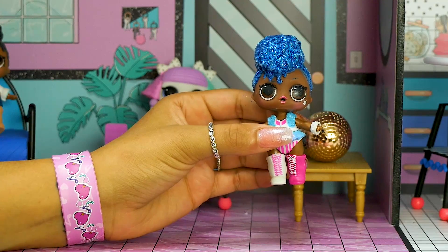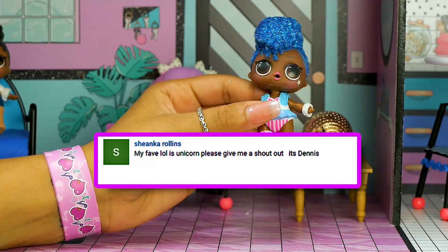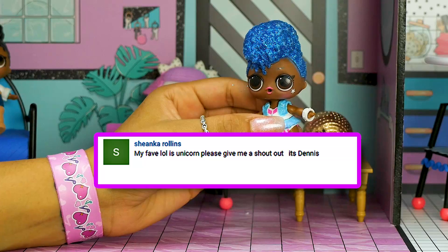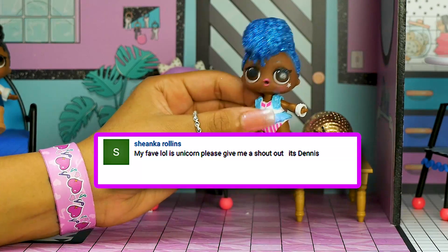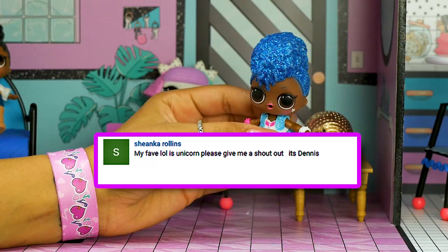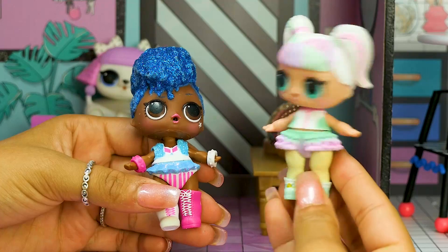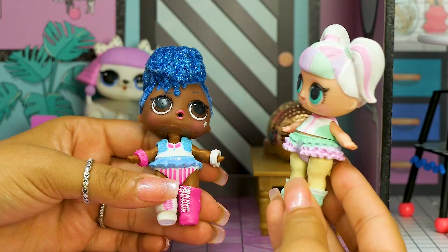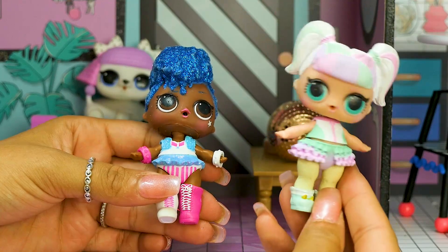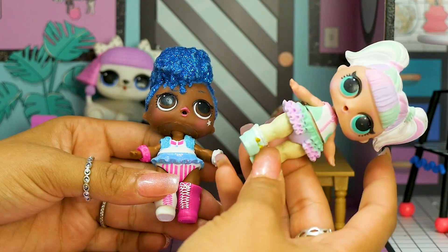Our first shoutout goes to Shanika Rowlands, who says my fave LOL doll is unicorn. Please give me a shoutout — it's Dennis. I guess it's for Dennis then. Hi Dennis, thank you so much for watching our show, we love you. Did I hear that Dennis says I'm their favorite doll? That's so nice, thank you so much. I have to go get ready really quick. We're having people over tonight. Where's my lip gloss? I gotta go get ready — bye!